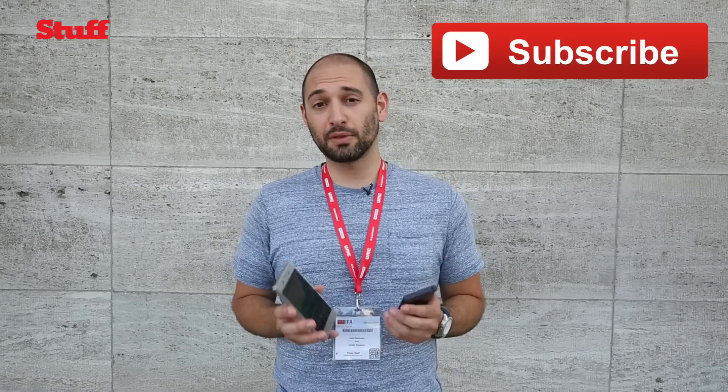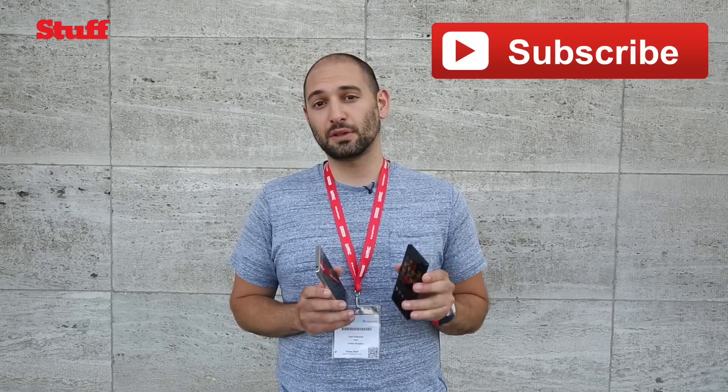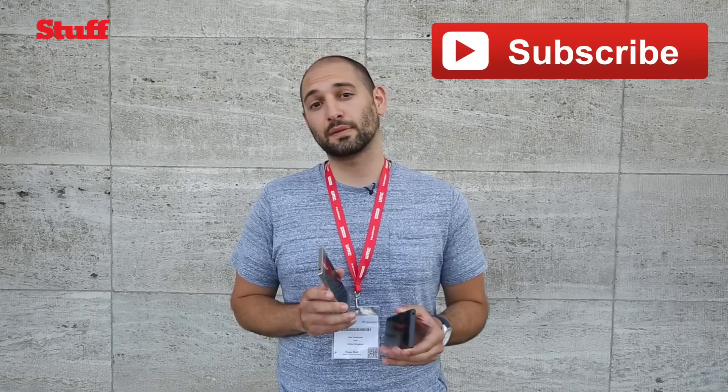So that's a really quick look at Sony's new flagship handsets. The review for the XZ is already online so you can click through for more info on that. The X Compact should be reviewed over the next few weeks, so check stuff.tv for all the information and we'll see you there.